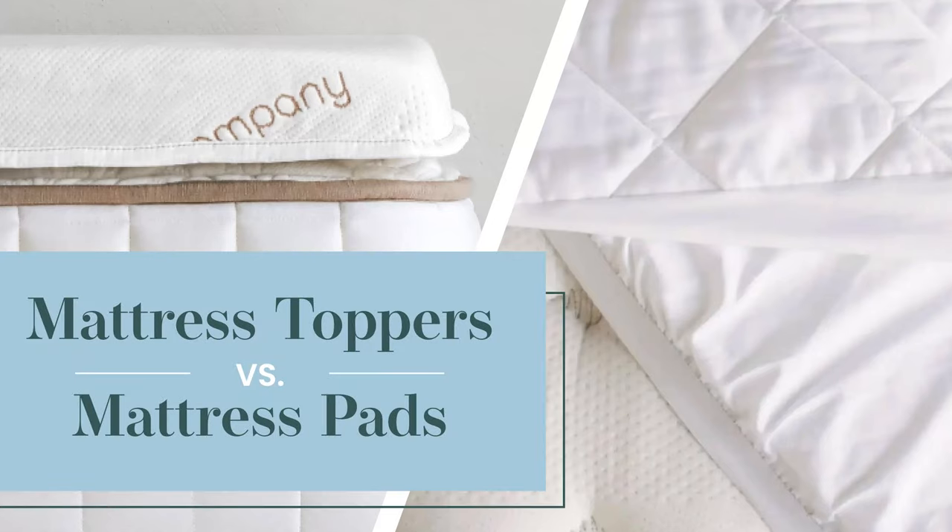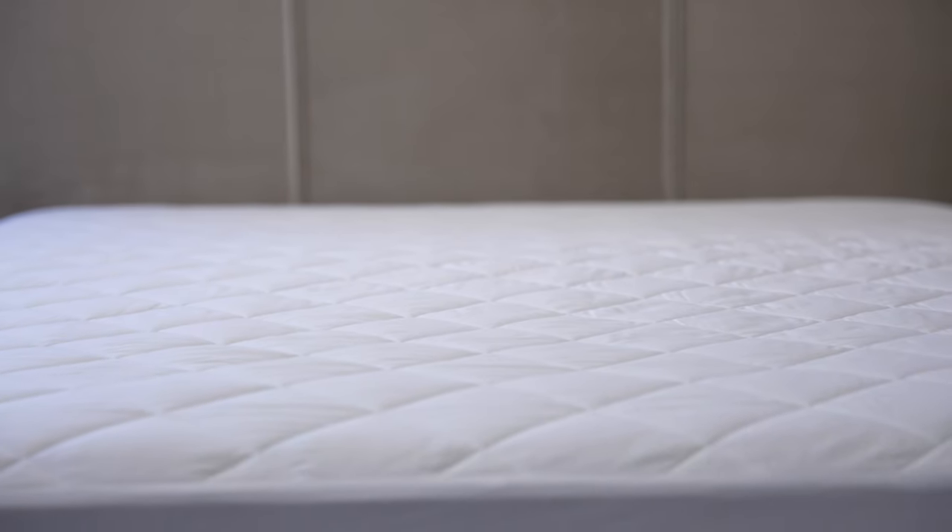Mattress toppers versus mattress pads — what's the difference? Hi, I'm Alex. When it comes to mattress accessories, you have a lot of options to choose from. To help make your shopping experience easier, let's break down the differences between mattress toppers and mattress pads, two things that go on a mattress.